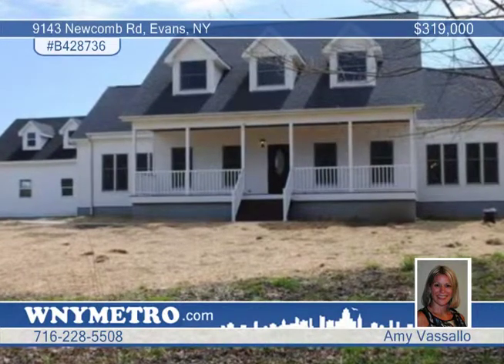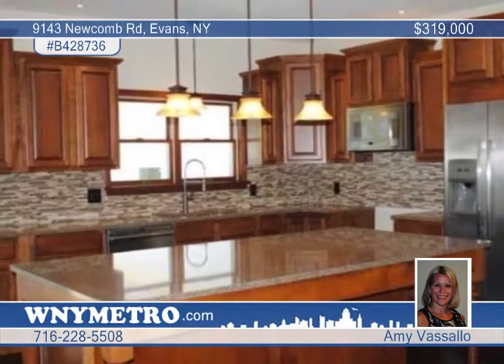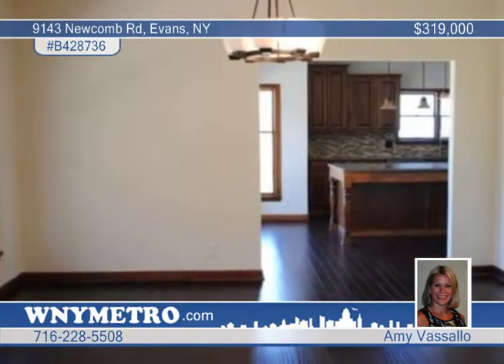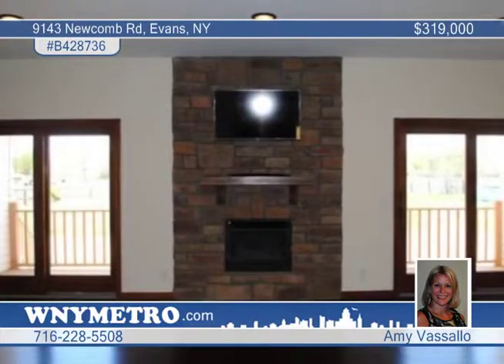You'll love this magnificent 5 bedroom home sitting on 3.67 acres in Evans. The brand new kitchen features cappuccino glazed solid wood cabinets, glass mosaic backsplash, stainless steel appliances, a massive island with tons of storage, and a pantry.